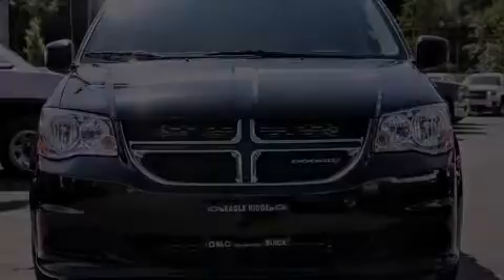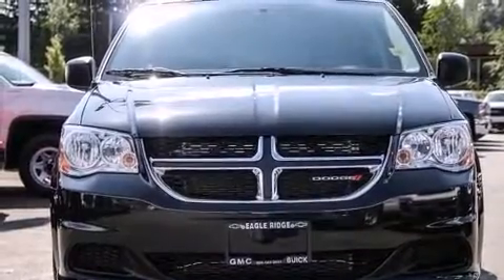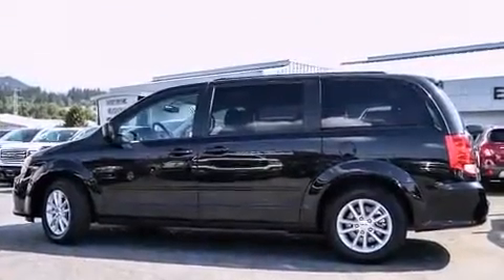Discerning drivers will appreciate the 2015 Dodge Grand Caravan. Under the hood, you'll find a six-cylinder engine with more than 270 horsepower. And for added security, Dynamic Stability Control supplements the drivetrain.